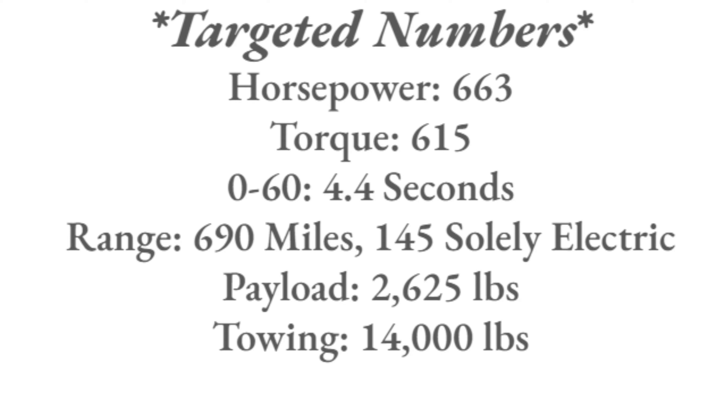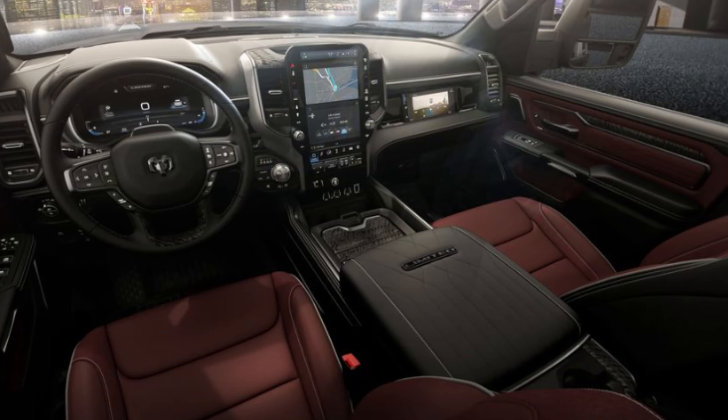Ram says to expect this available in 2025, but there's maybe still some hope for the end of 2024. Let's look inside — although there's not overly much released about the interior at this point, I'll share everything I was able to find.